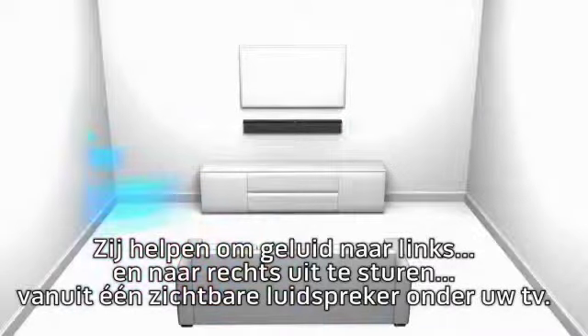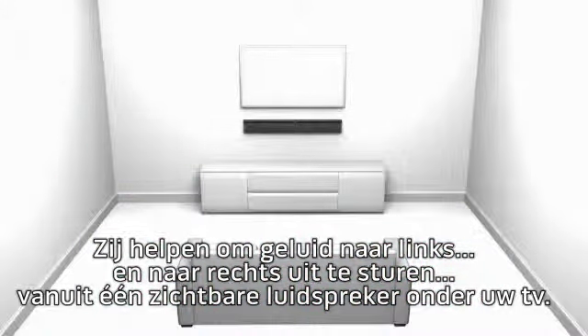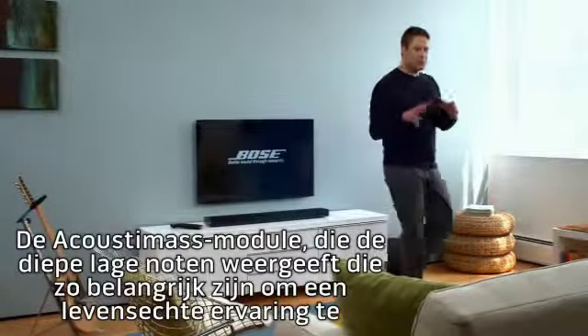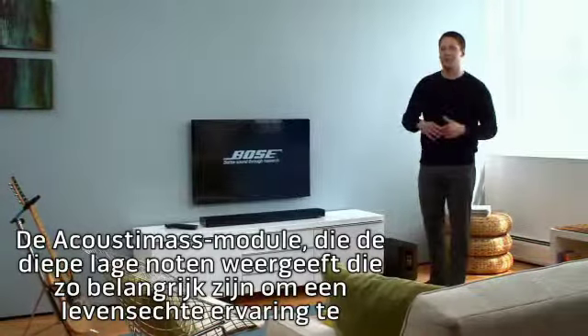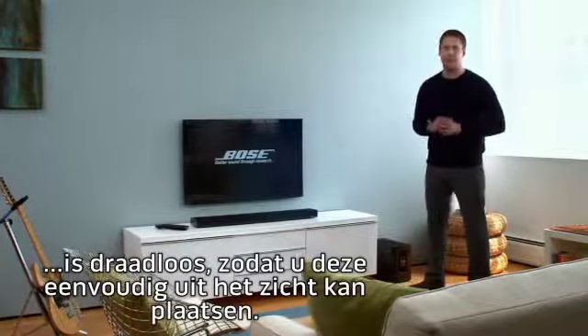They help deliver sound off to the left and to the right from only one visible speaker under your TV. The Acoustamask module, which reproduces the deep low notes so important to delivering a lifelike experience, is wireless so you can easily hide it out of the way.